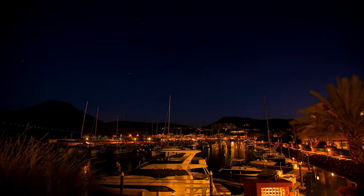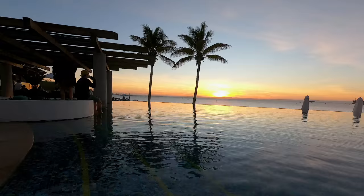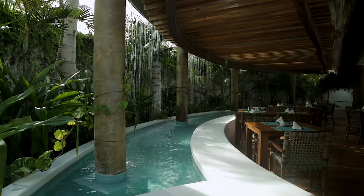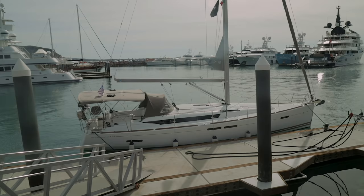Good morning. We are down here at beautiful Marina Costa Baja in La Paz, Mexico. This is one of the locations where Nautilus Sailing conducts its week-long live-aboard sailing courses. We've just had an amazing breakfast over at the beach club overlooking the ocean, and this morning we wanted to talk to you about docking.